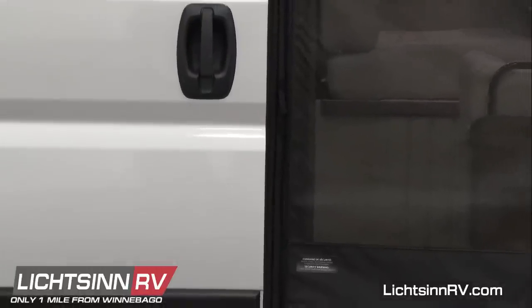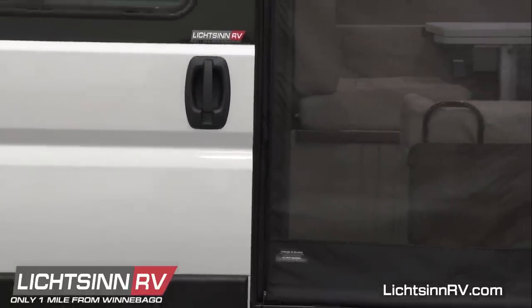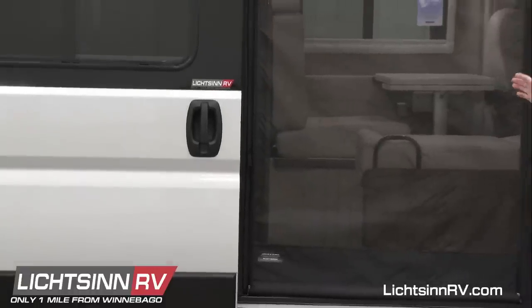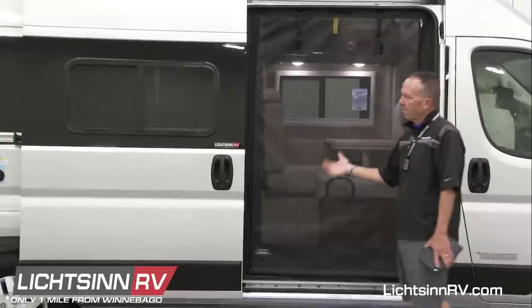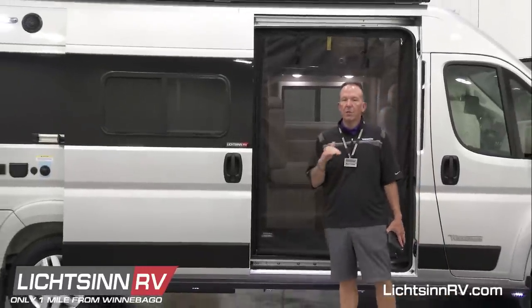That roll-up screen is optional in the Travato. It'll be on all of our in-stock inventory, now starting with the lithium series. It replaces the standard aluminum extruded screen door.